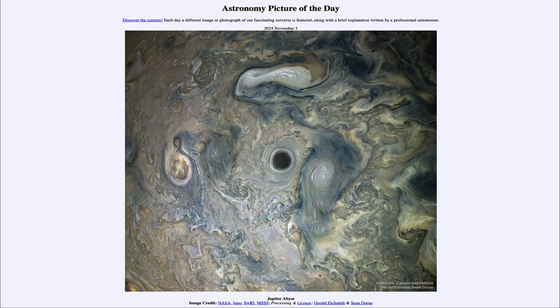Greetings and welcome to the Astronomy Picture of the Day podcast. Today's picture for November 3rd of 2023 is titled Jupiter Abyss.